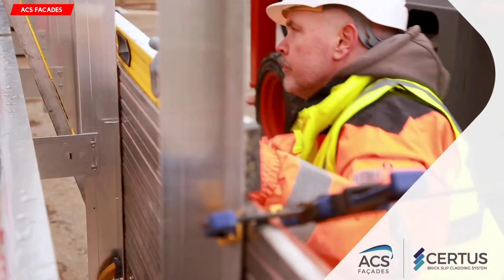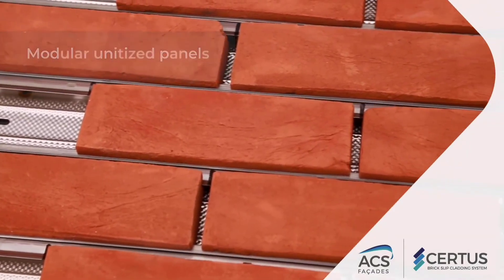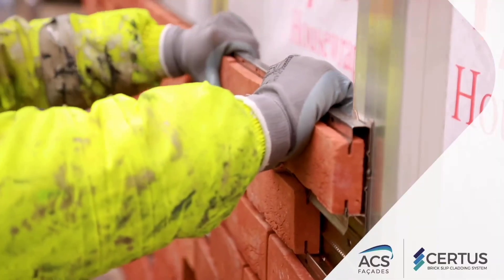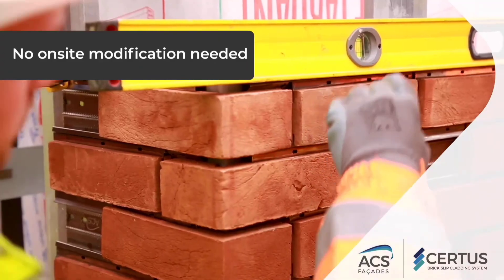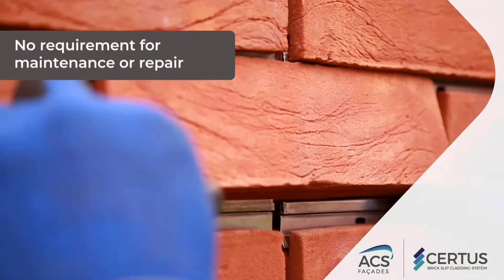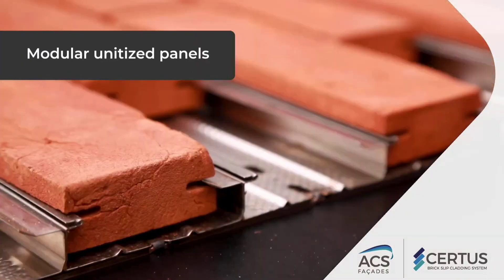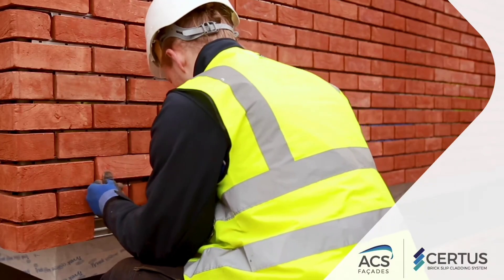There are no height restrictions. Certus is a modular brick slip cladding system that requires no tar or glue and is categorized as a non-combustible material in the A1 group. It can be installed up to five times faster than comparable products, in any weather — rain or snow — because all components are manufactured under strict factory control, eliminating the need for on-site cutting or modifications. Learning the system is quick and simple. With its all-stainless steel base, a typical Certus unit can weigh up to 15 kg and last for more than 60 years.